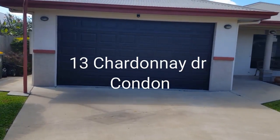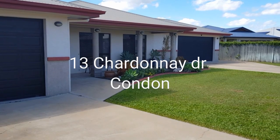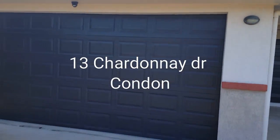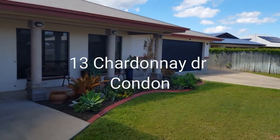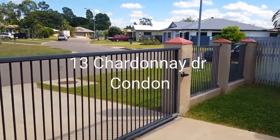Welcome to 13 Chardonnay Drive in Condon. What a truly unique home this is. We've got two double garages — separate double garages — so four-car accommodation, with a separate driveway and separate access through a double gate that is remotely controlled.